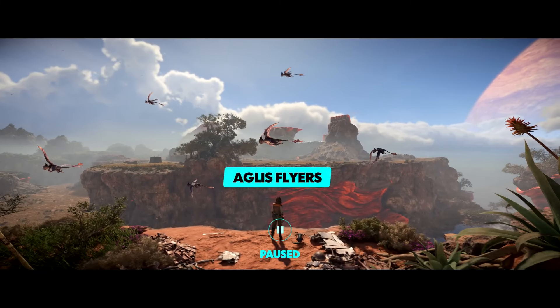These are Aglis flyers, native to Toshara. They have a habit of stealing anything they can get their hands on, hoarding the items in remote nests. The Tosharans use wind fishing nets to capture them for their meat.